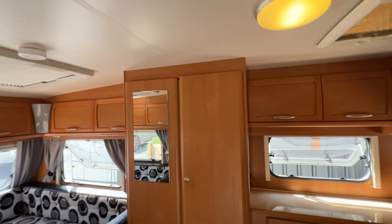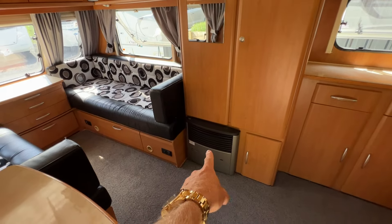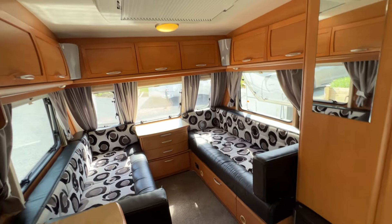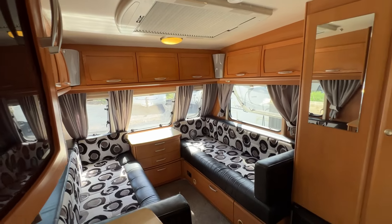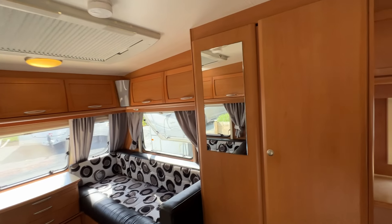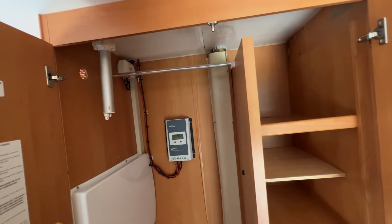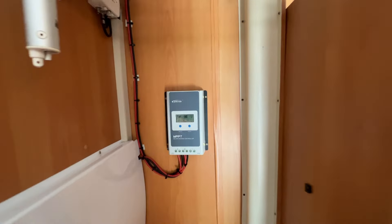Swinging around to the front, there's loads of storage. That silver box is the two-way room heating system — this caravan can heat itself using LPG or mains power. Lighting runs off 12 volts or mains power, whatever you're connected to. In the back of that cupboard there's a solar charge controller working away.